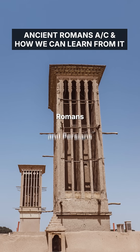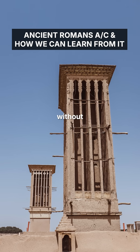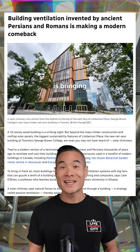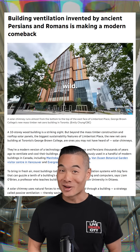Did you know Romans and Persians had air conditioning 2,000 years ago without any electricity? Now, a new building in Toronto is bringing back that same ancient tech — and it's pretty wild.